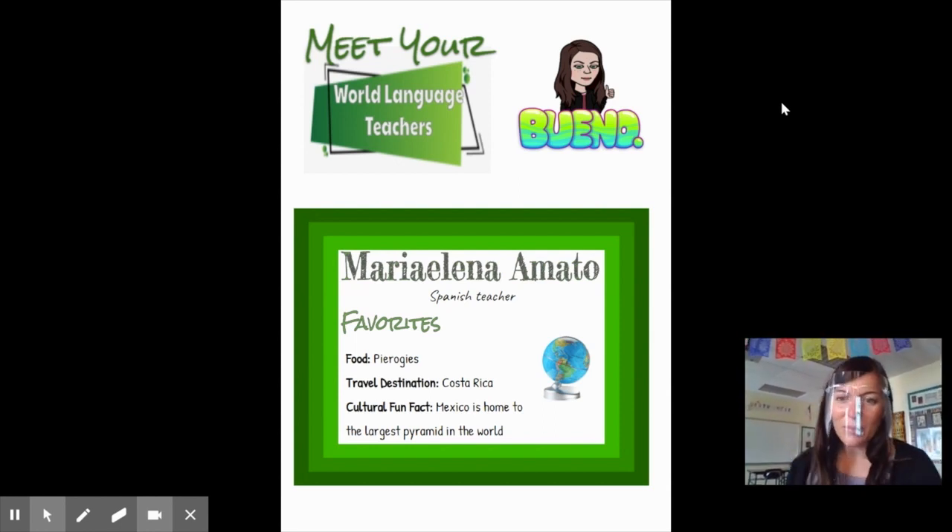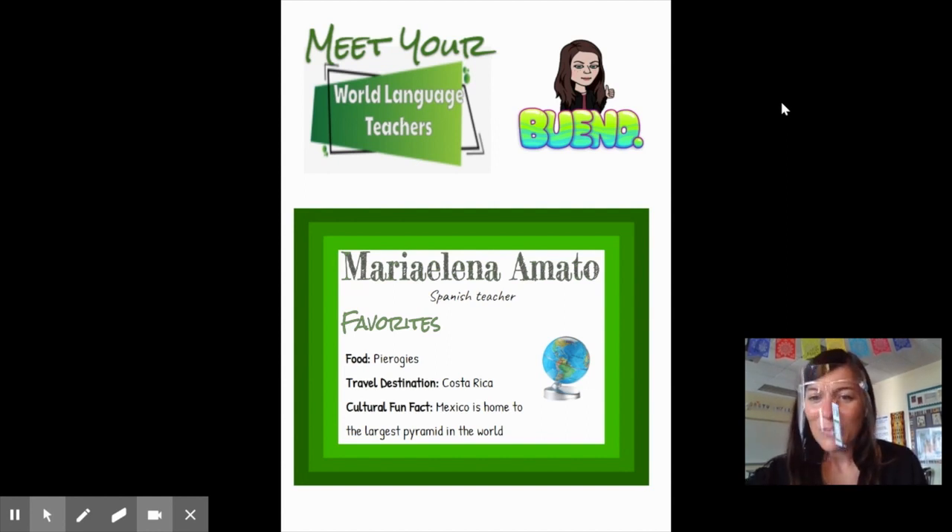A little bit about me: my mom is Slovak, so I love pierogies. My favorite place to travel to is Costa Rica. And I have a learning opportunity for you — Mexico is home to the largest pyramid in the world. When I see you soon, if you can provide me with the name of that pyramid, I'll be really impressed. Until then, I wish you well. Ciao.